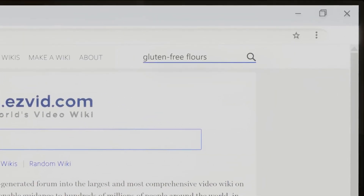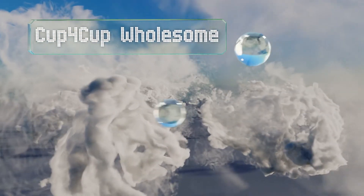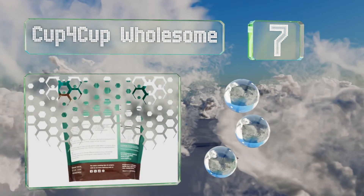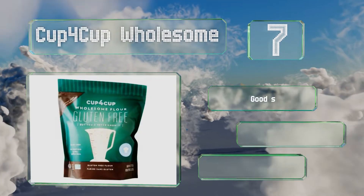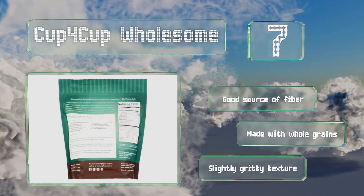At number seven, Cup4Cup Wholesome allows for a one-to-one substitution with traditional flour, so you don't need to do any complicated calculations when following along with recipes. Though it is produced in a facility that also processes milk, it's a good source of fiber and made with whole grains, but it has a slightly gritty texture.